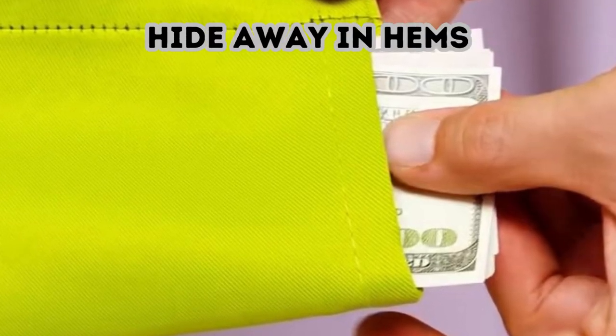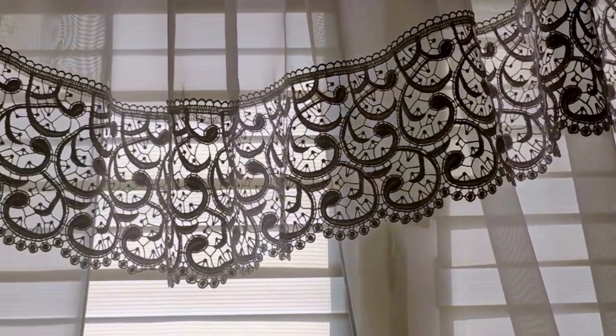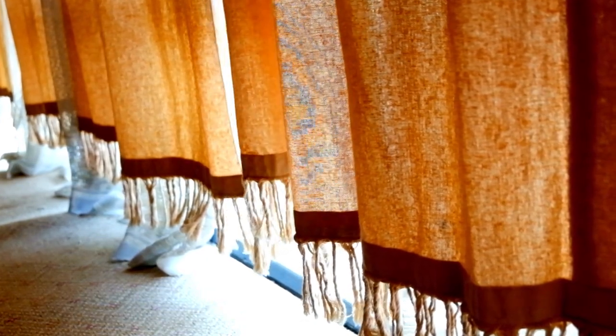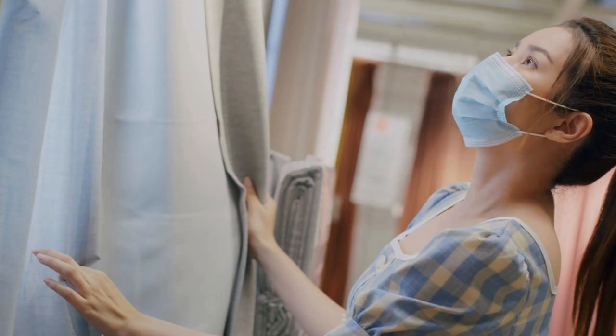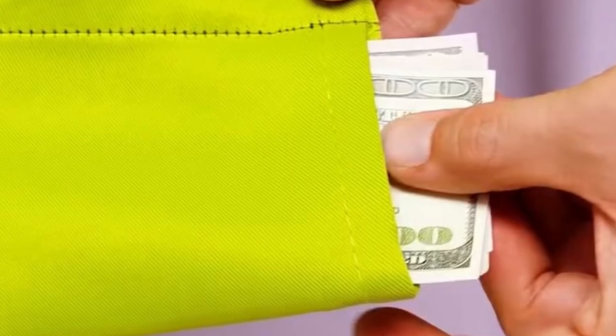Hide away in hems. The decorative curtains you've hung around your house can help conceal your best bits, too. Check the bottoms to see if any of your tapestries have a hem sewn in there. Depending on the size of the loop, you can tuck electronic devices, cash, and more into the fabric hiding spot. You can even do this with jeans if you're so inclined.